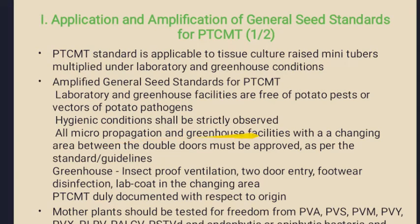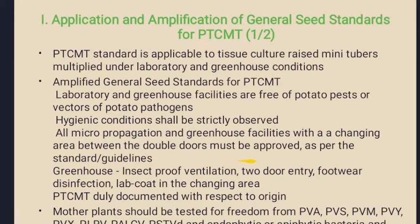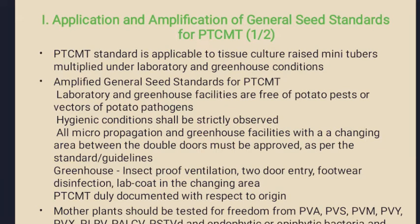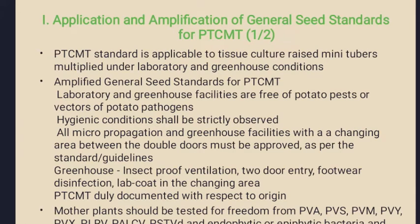All micro propagation and greenhouse facilities must have a two-door changing area between the double doors of greenhouse facilities, and should follow the standards of construction of greenhouse facilities. The ventilation in the greenhouse should be insect-proof so that air in and air out pass through insect-proof ventilator screens. A lab coat should be present in the changing area between the two-door entries.